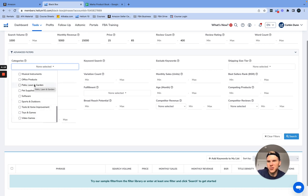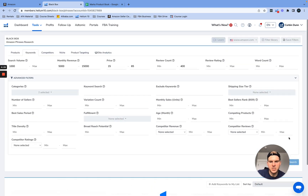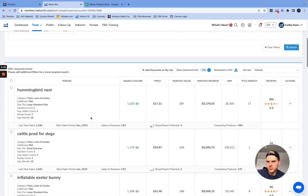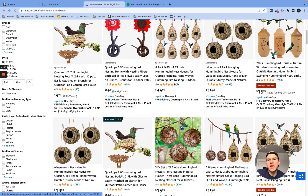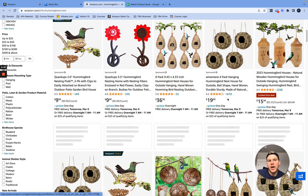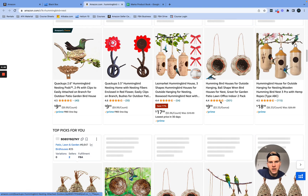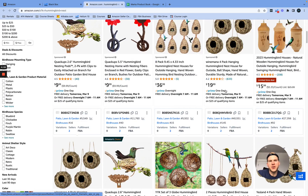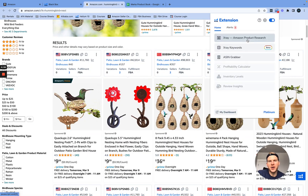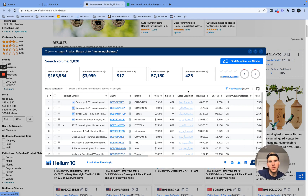Let's search Patio, Lawn and Garden and Pet Supplies together. I'll search 'hummingbird nest.' This fits our criteria right away. The price point is good, I don't see a ton of huge average review counts, and what I like about this keyword is that everything looks different and unique — it's not all the exact same product, which you want to avoid. The average revenue looks really, really good.